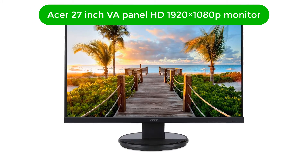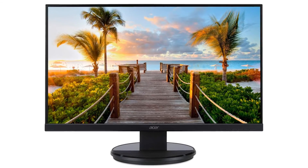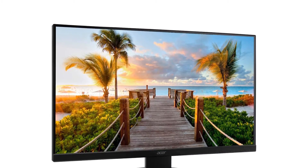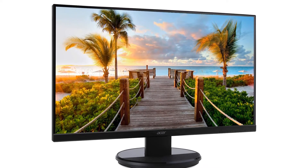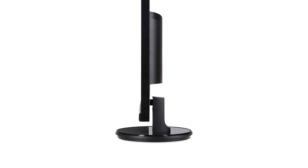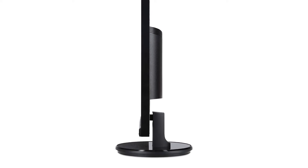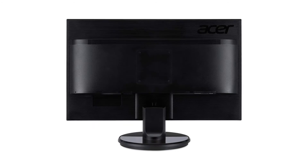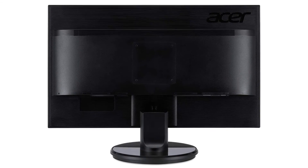Number 3. Our third best pick is the Acer 27-inch VA Panel HD 1920x1080p Monitor. The monitor has dimensions of 69x15x45cm and is equipped with a 16 to 9 aspect ratio, 1920x1080 resolution, 60Hz refresh rate, and 4ms response time. These features team up together to speed your work output and performance.